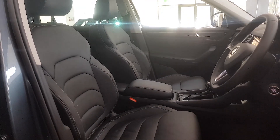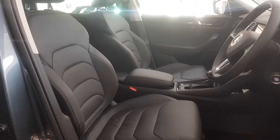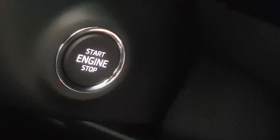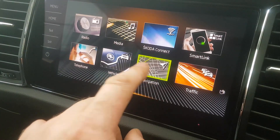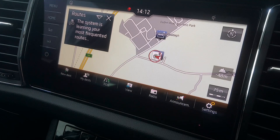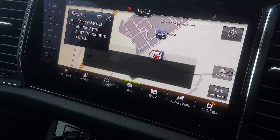In the front, the front seats are heated. It has an auto dimming rear view mirror and the Kessy full keyless entry and go system. It has the Columbus navigation system with a 9.2 inch touchscreen display and 3D maps with integrated storage.